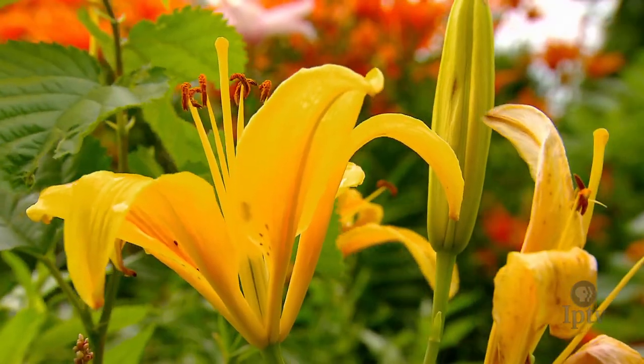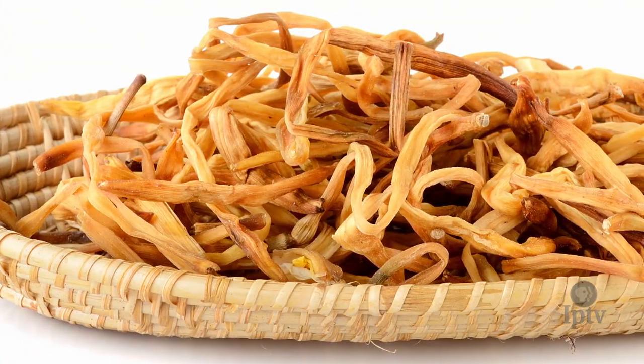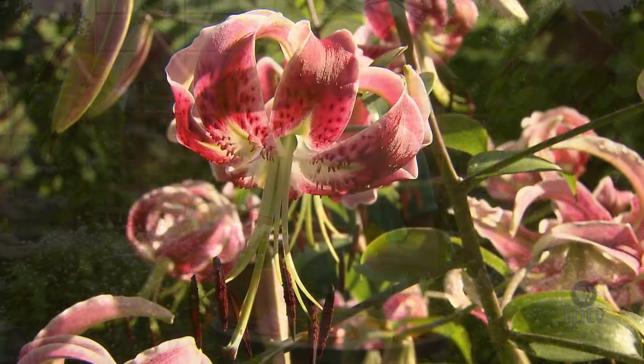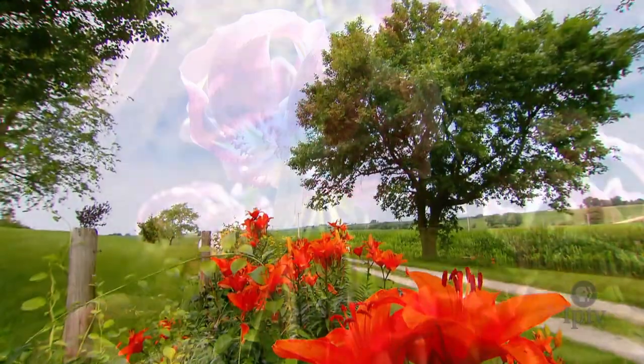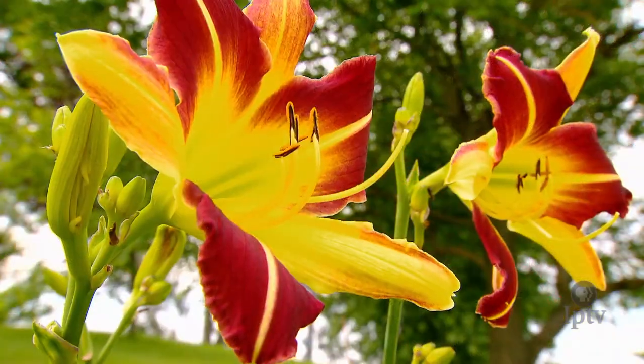One of the easiest and best ones to start with is the daylily. The petals of daylily are often used especially in Asian cuisine, and dried daylily petals are a common addition to hot and sour soup. They have a kind of leafy or green mild flavor that is slightly sweet. They vary a lot in their color, and typically the ones that are yellow and orange taste a little bit better than the ones that are red.